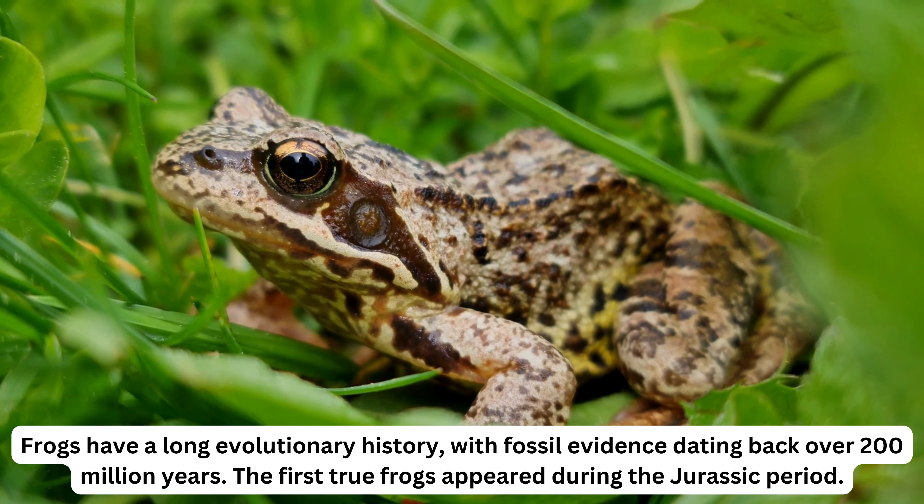The glass frog, found in Central and South America, has semi-transparent abdominal skin. This unique feature allows you to see the internal organs of the frog, including its beating heart and digestive system.